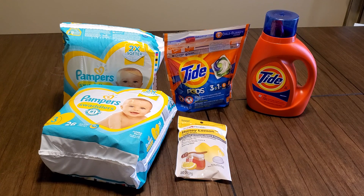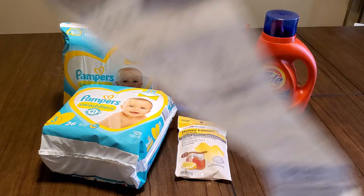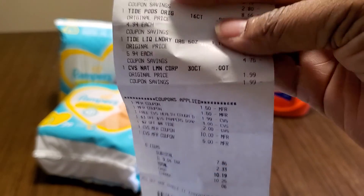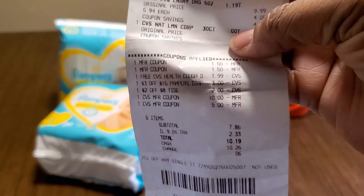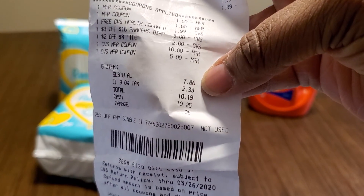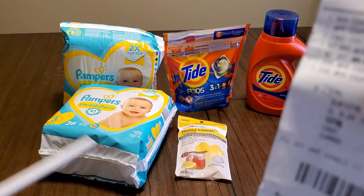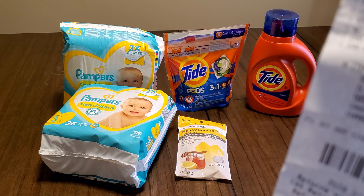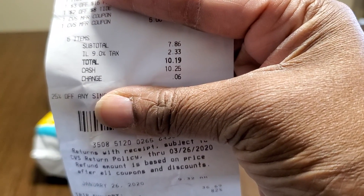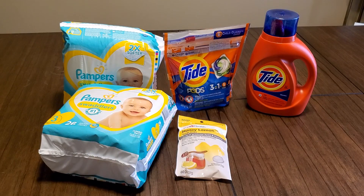Illinois tax was nine percent — two dollars and 33 cents — so the total was $10.19. I gave them $10.25. And I bought two Tide products; on my app they were Tide coupons but they didn't come out. See that — $7.86 for five items is not bad. You didn't even pay a dollar per item — and these are Pampers. Who can beat that deal?